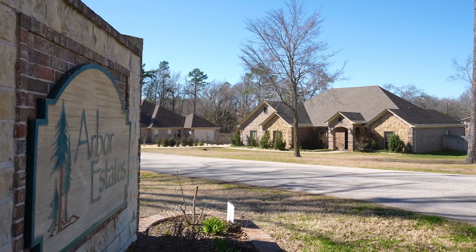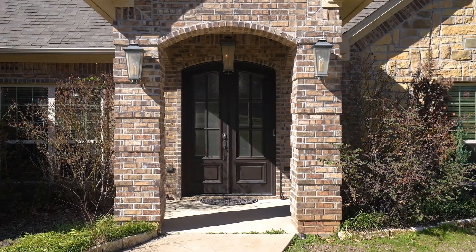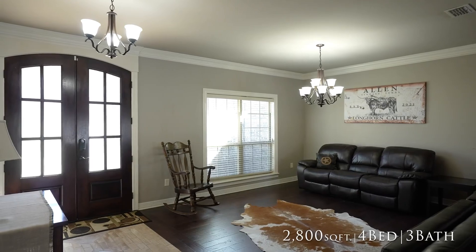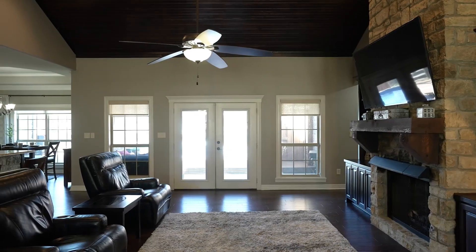You pull into your driveway and you already feel more relaxed as you are about to walk into your lovely 2,800 square foot, four large bedroom and three full bathroom home.